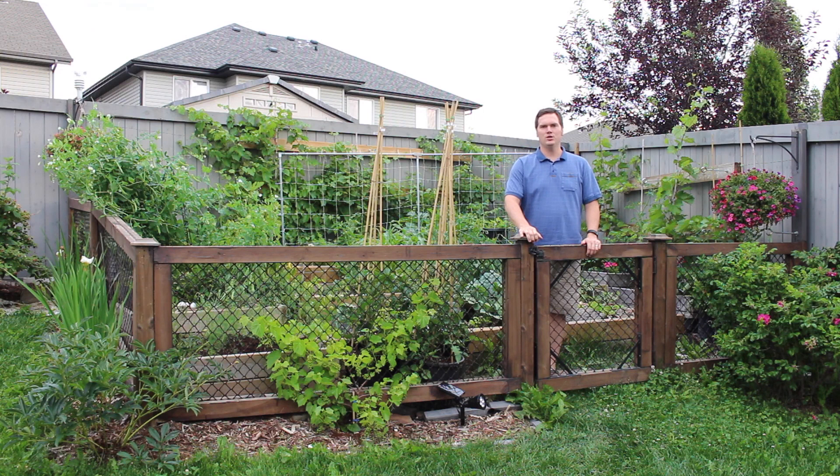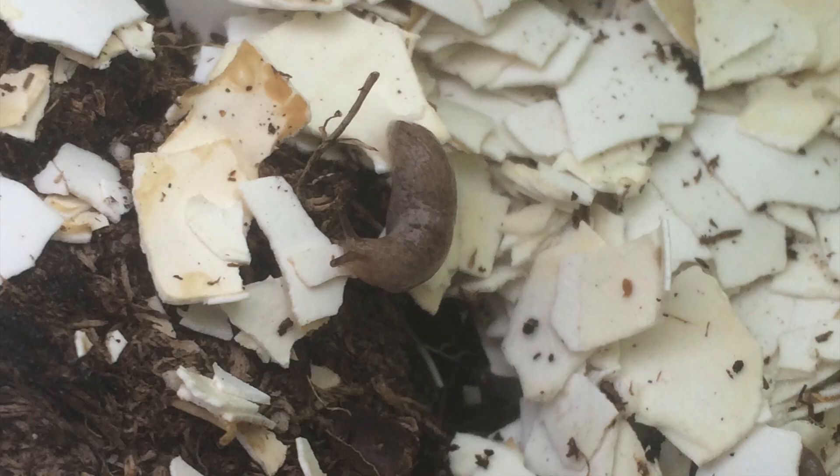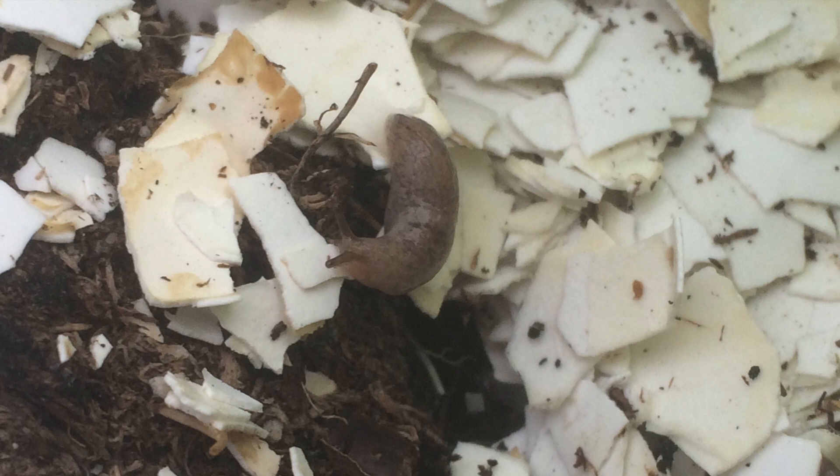Hi, I'm Stephen with AlbertaUrbanGarden.ca. Slugs, if left alone in your garden, can do quite a bit of damage to your crops. On this week's installment of the Testing Garden Assumption Series, I'm going to evaluate the most commonly recommended ways to manage slugs and tell you how I'm going to manage them into the future.